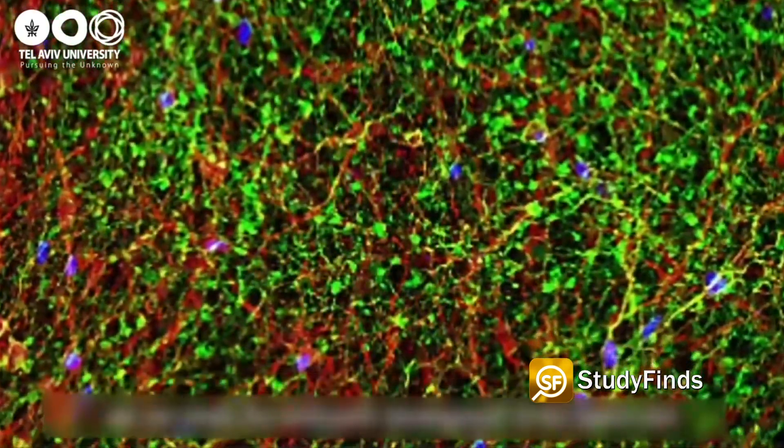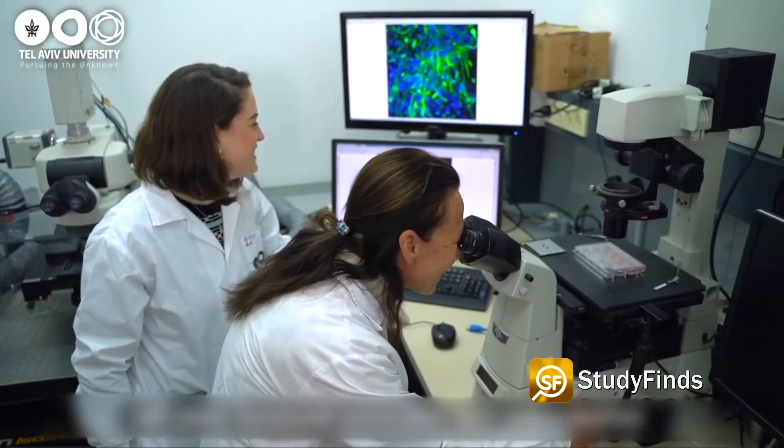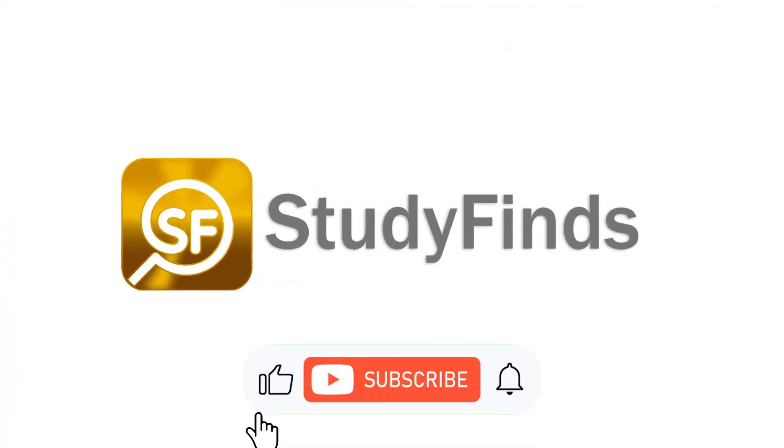They hope paralyzed individuals will be receiving the engineered devices within a few years, enabling them to stand up and walk again. In the United States, there are about 260,000 Americans currently living with a spinal cord injury. Researchers say they hope they can begin clinical trials within the next few years. Find more detail on this and other studies at studyfinds.com.